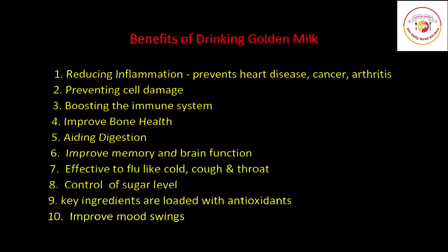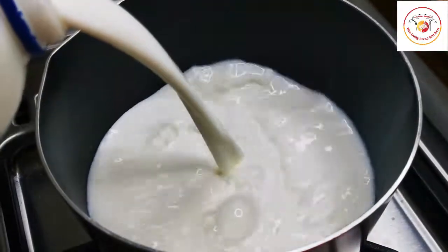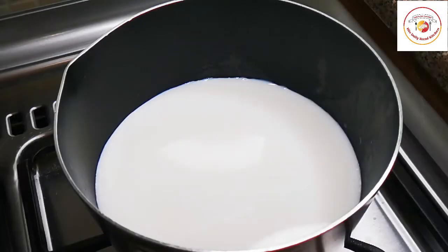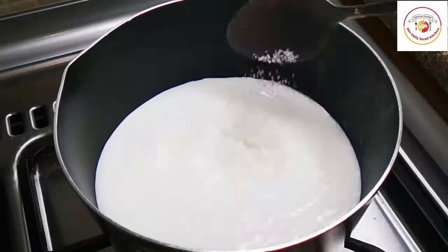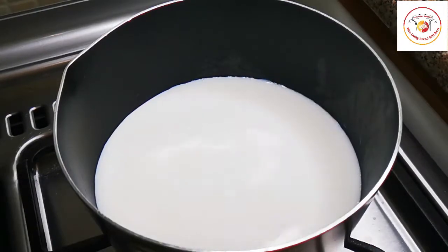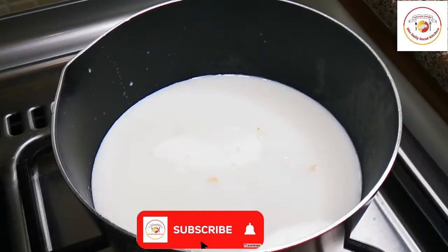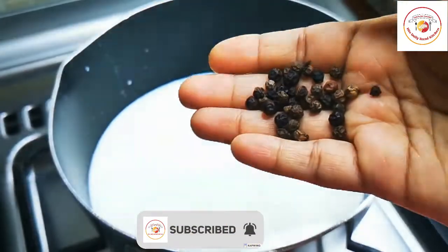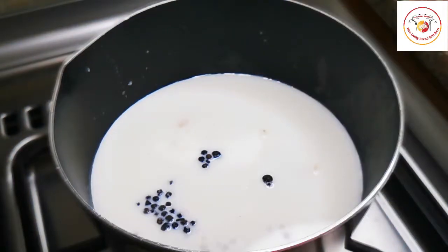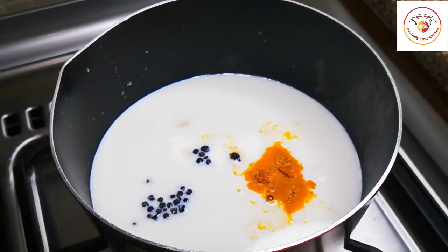Here I'm using two cups of milk — you can use fresh milk. To the milk we're going to add two tablespoons of sugar, then some chopped ginger, a few peppers, and a little turmeric. These are the key ingredients, which are very effective when boiled with the milk.